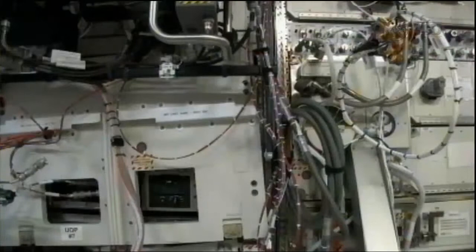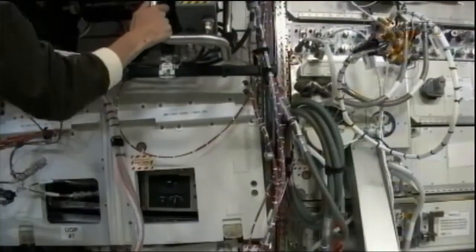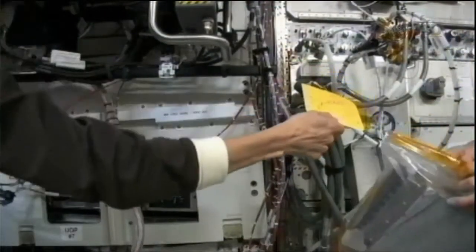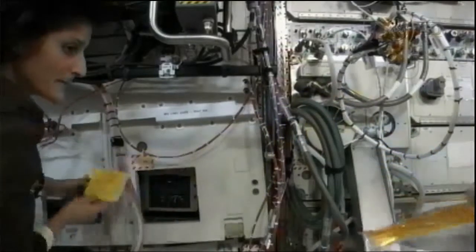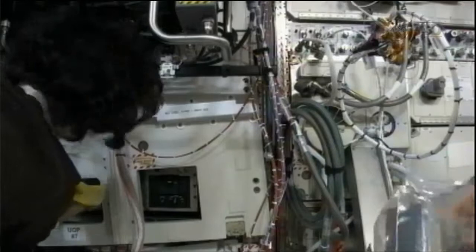Sonny Williams working in the Destiny Laboratory of the International Space Station to replace a remote power controller module that's roughly a circuit breaker — a piece of equipment that regulates power going to various pieces of equipment.